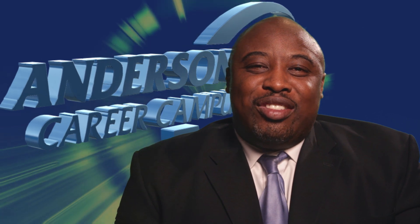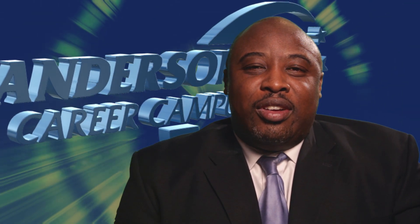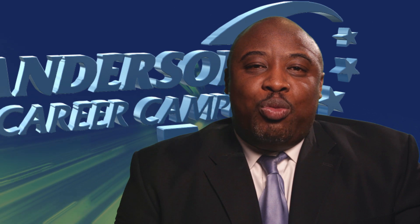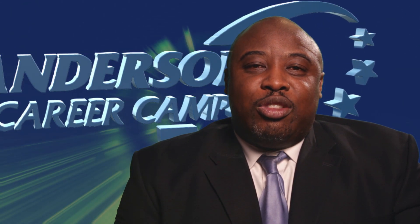Hi, my name is Cecil Barnett, Assistant Director at Anderson Fire Career Campus. On behalf of the faculty and staff, I would like to welcome you to Anderson Fire Career Campus. We serve high school students from both Hanna and Westside, and we are part of the state's Career and Technology Education program.